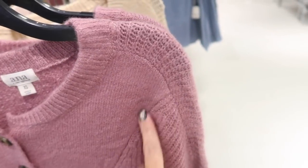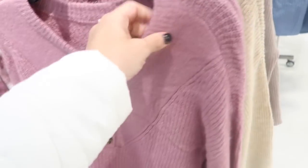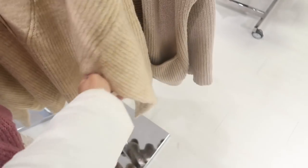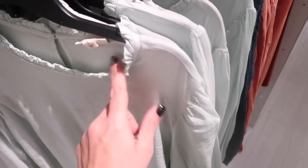These henley-style sweaters also look new from Ana — a really nice stretchy knit with two different textures and buttons. They come in mauve and beige and are normally $44.